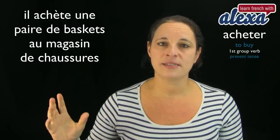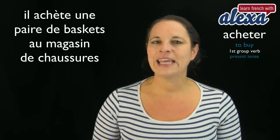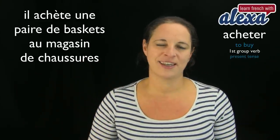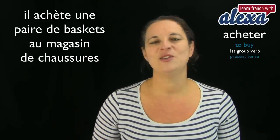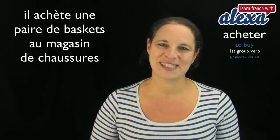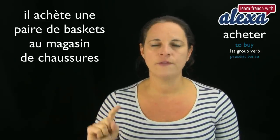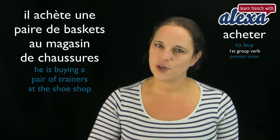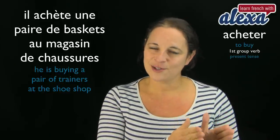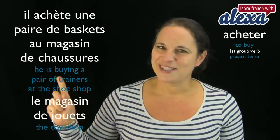Another example: Il achète une paire de baskets au magasin de chaussures — he is buying a pair of trainers at the shoe shop. Note: baskets in French means trainers, not baskets you carry. Magasin is shop, chaussures is shoes. So magasin de chaussures is shoe shop. If you wanted to say toy shop, you would say magasin de jouets — but that's another lesson!